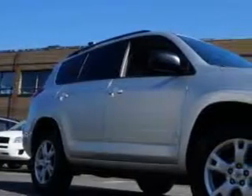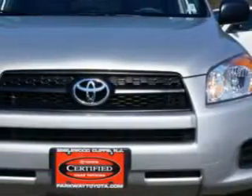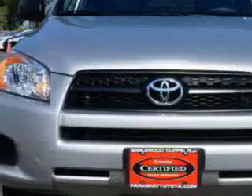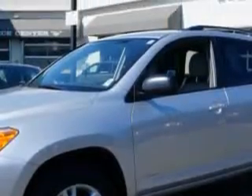At Parkway Toyota, we know you need a car that offers convenience, comfort, and space whether taking the kids to their soccer game or having a night out with your friends. And here it is. Check out this silver 2012 Toyota RAV4 SUV 4x4, equipped with a 4-cylinder engine and an automatic transmission.